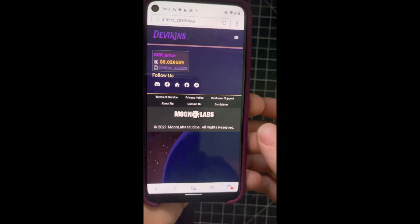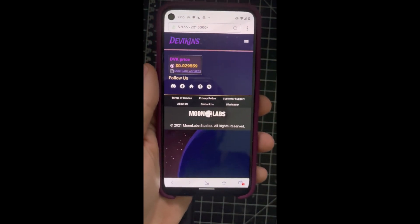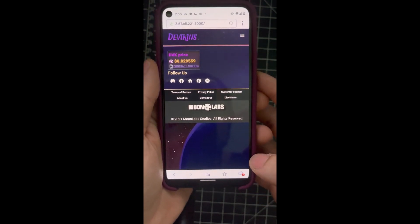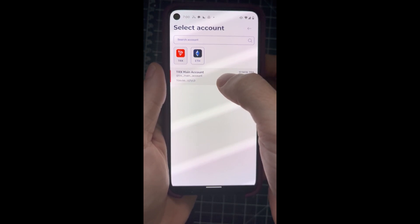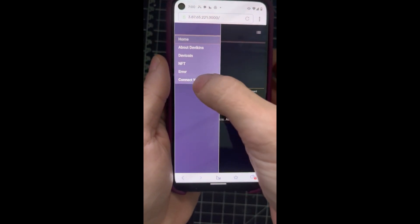Hey everyone, Serge here. So this is a sneak peek of how it's gonna be this Tuesday on devikins.com. So this is Clever Browse. If you click here, you can select your wallet. So make sure you select TRX wallet. Then you can connect your wallet to our website.